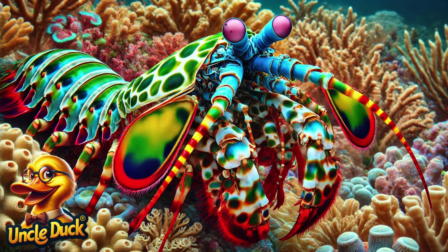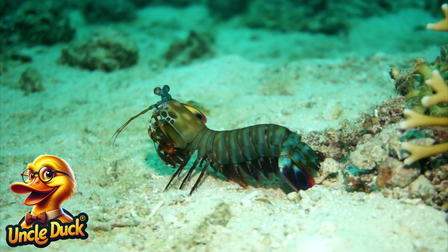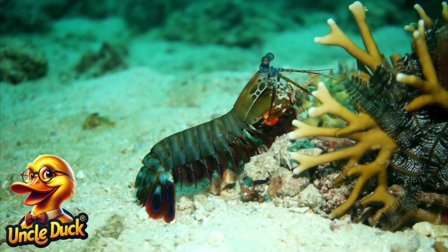In a colorful part of the reef, a mantis shrimp strikes with lightning speed. These tiny creatures have powerful claws that can snap shut so quickly they create shock waves. They can even punch through glass.